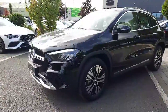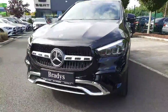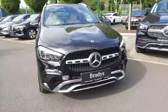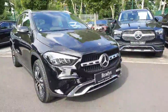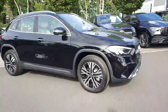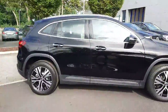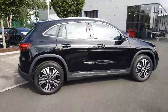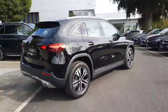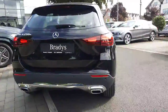It sits on alloy wheels, it's got LED headlights, parking sensors front and rear, and a reversing camera. You'll see those power domes on the bonnet and it's got keyless entry. All trade-ins are welcome and we also offer finance packages. This is a brand new car.